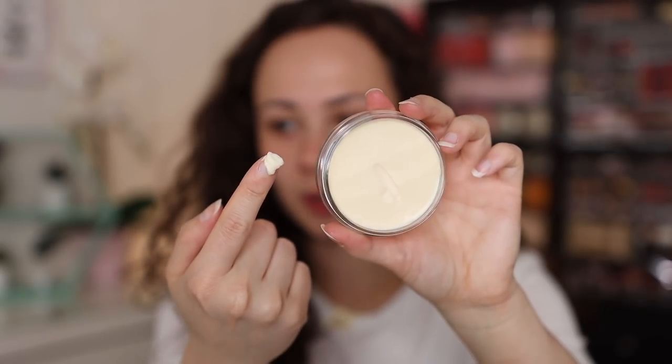We're starting off with the ELF Luminous Putty Primer. I have the original universal one from ELF, but this is the luminous version — and since I have dry skin, I wanted to give it a try. I like to stay up to date with ELF products because they do such a good job being more affordable alternatives for a lot of the high-end makeup I typically talk about. Their products are 100% vegan and cruelty-free, and this made my makeup look really good. It's very accessible to a lot of you guys.